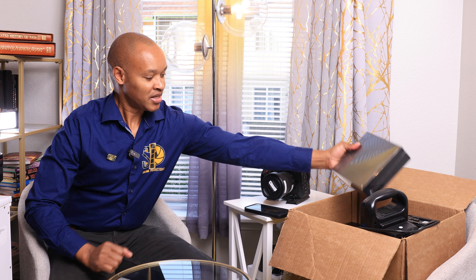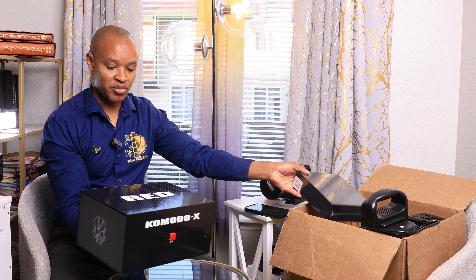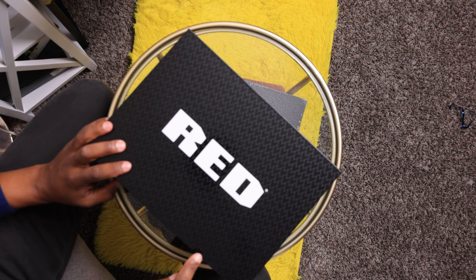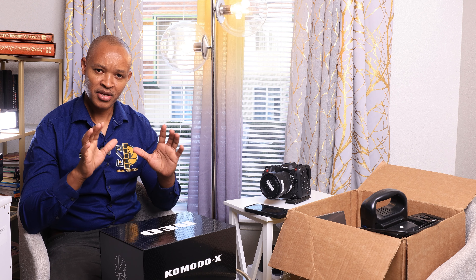My name is Sam Kagesha, I'm the owner of Salama Productions, and today I want to talk about my A camera. I got a couple of cameras — I currently shoot Canon — but that is not my A camera. My A camera is the Red Komodo X, the newest Red camera. Going forward, the Red Komodo X is my A camera, the Canon C70 is my B camera, and the Canon R5 is my C camera.